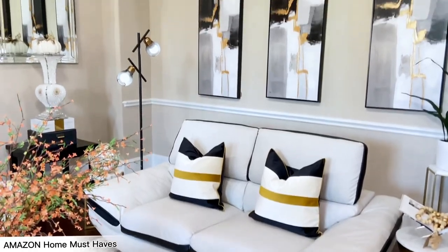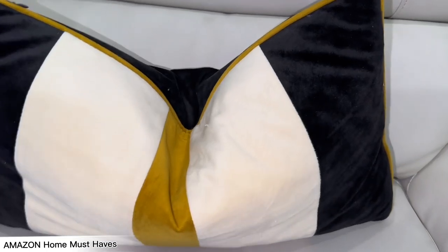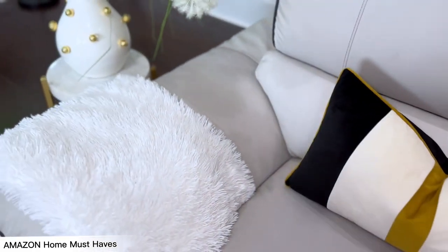Next, the second item on my list is pillow covers. I have a lot of pillow covers from Amazon, but the one I want to highlight today is the white, black, and gold covers. I love these pillow covers — the quality is kind of velvet-like with a really nice thick feel to it. It's very inexpensive as well. They have different sizes so you can get the size that matches the pillows you have in your house.